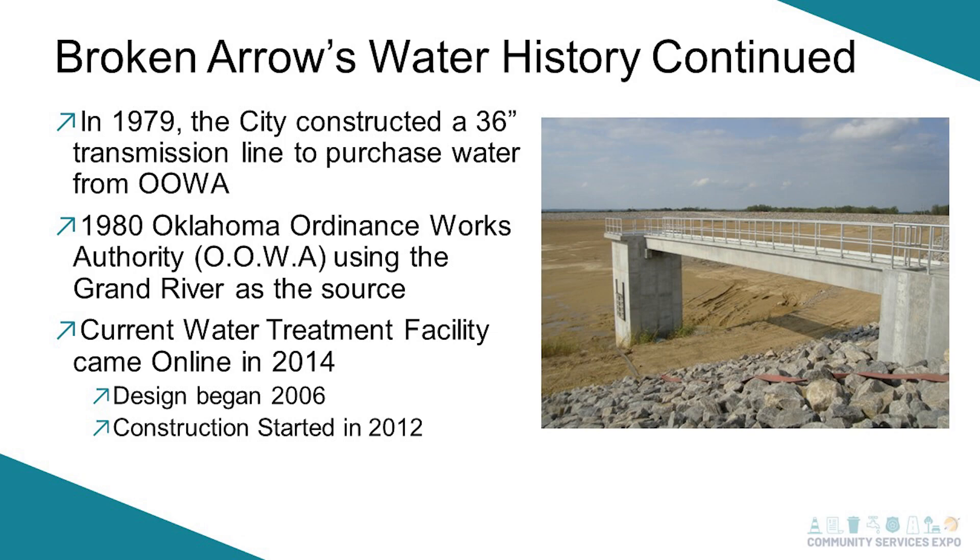Currently we have the brand new water plant that we constructed — finished in 2013, went online in 2014. The design began in 2006 and construction began in 2012, so you can see it takes quite a while to plan, design, and construct a plant. You're building your water storage, your intake, all of that. Once we built our new plant, we took the OOWA line offline. We still draw our water from the Verdigris River.